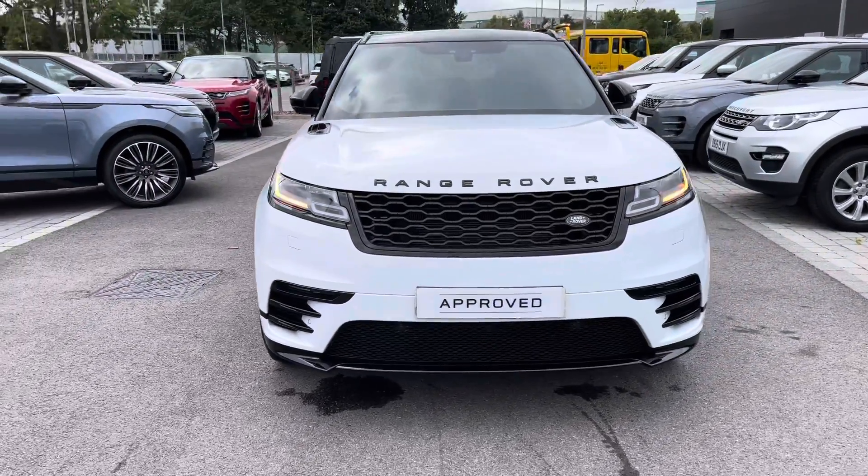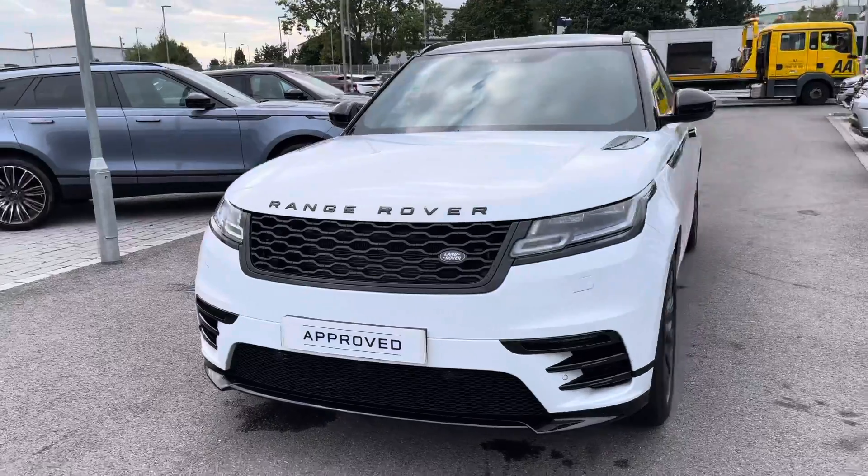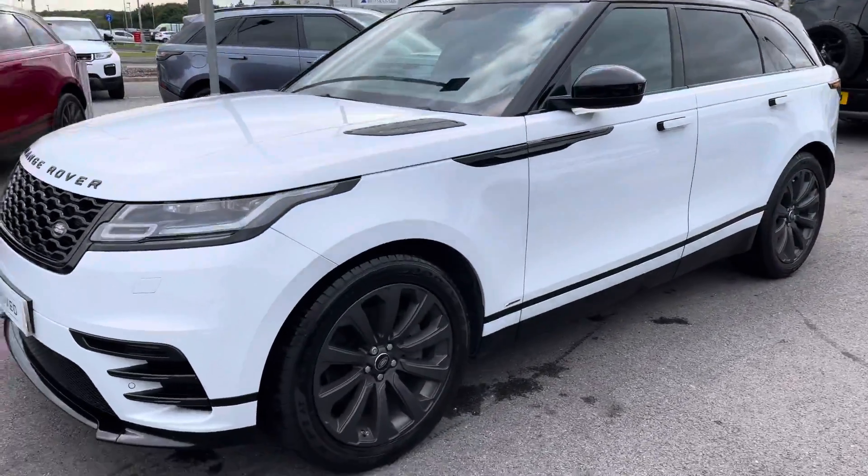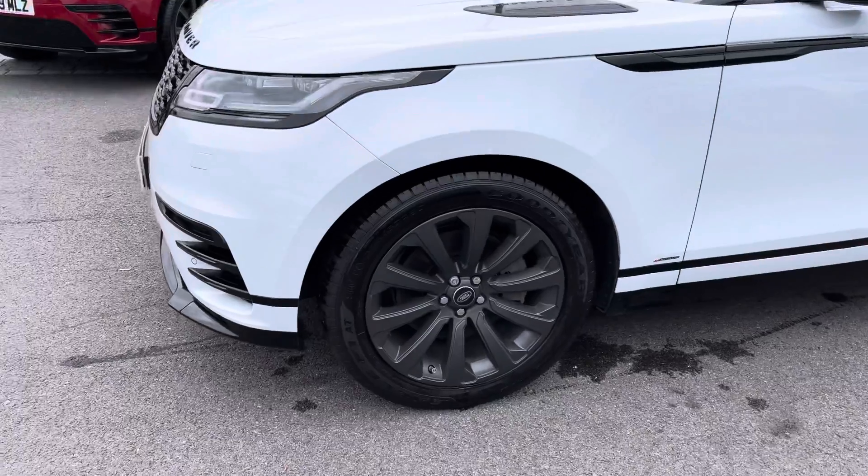You have premium LED headlights with a signature daytime running light for a modern exterior, and 21-inch satin dark grey finish alloys.